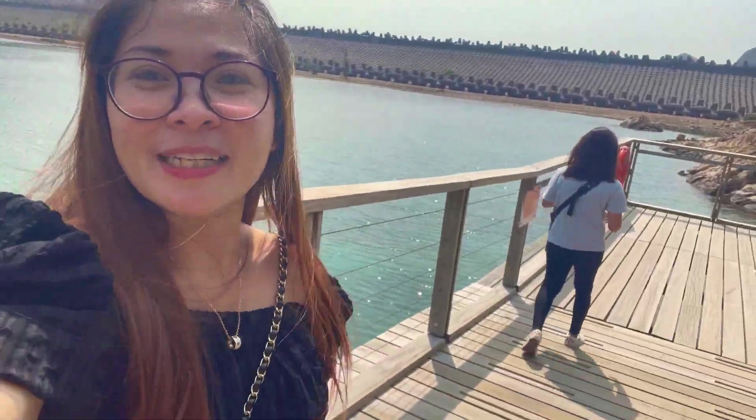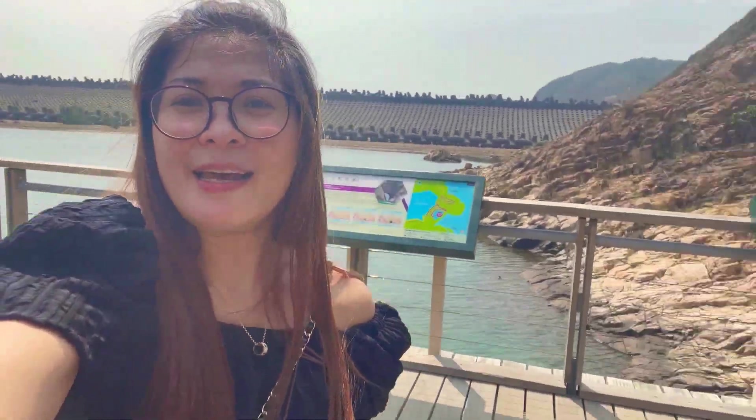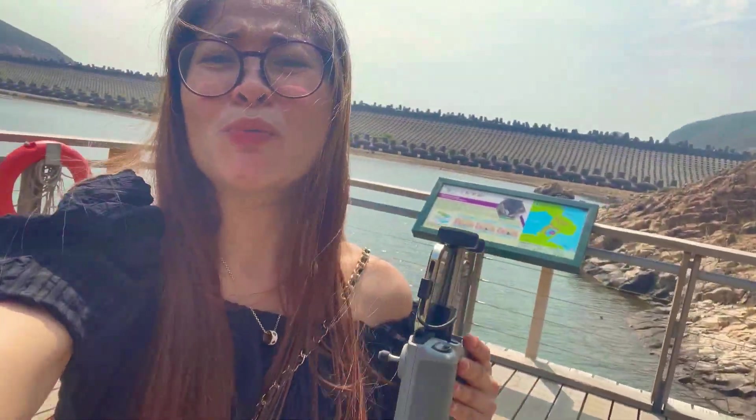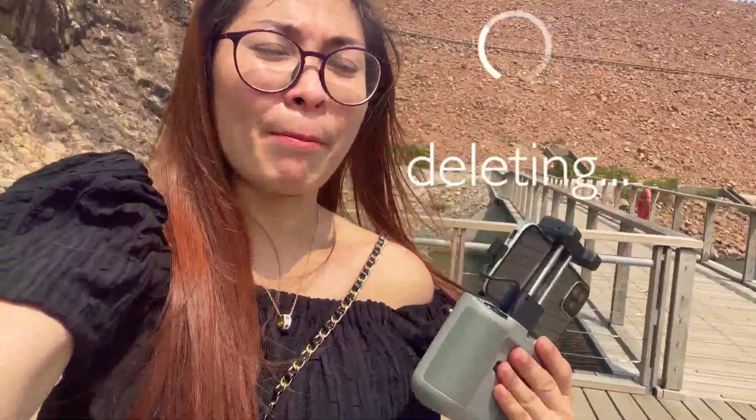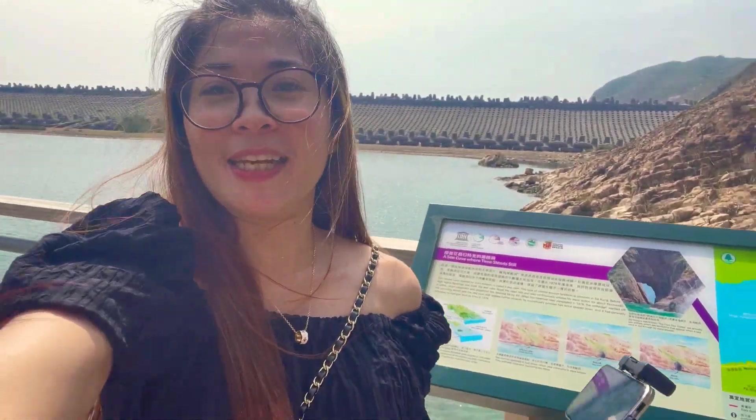Look at it, guys — we are here! I only saw this place on Google before, and now we are here. Guys, if you want to come here, especially early in the morning, you need to bring your umbrella or put on some sunblock. Sobrang init! Your OOTD might get ruined out here.